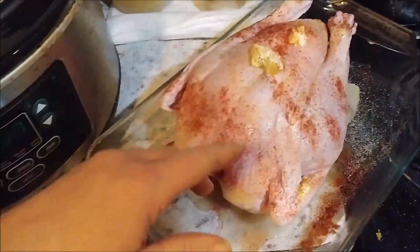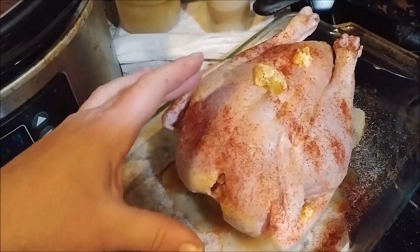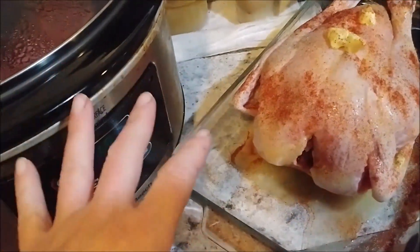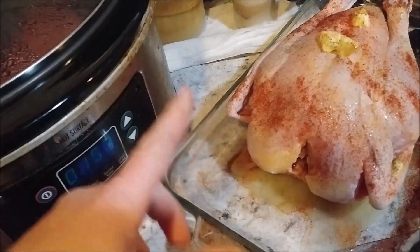So tonight we're having one of our homegrown chickens, but this is a very small one so we're also going to have some smoked sausages. We've got martial arts to get to, so I'm going to throw this in the oven and my teenage boys will be here to check on it.